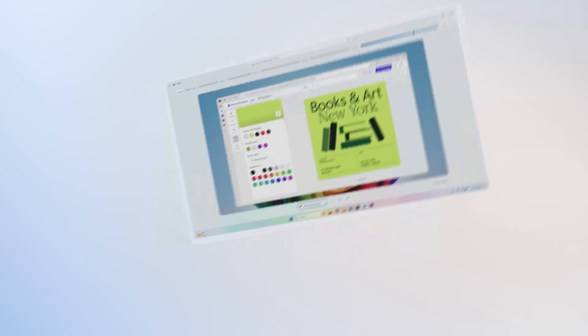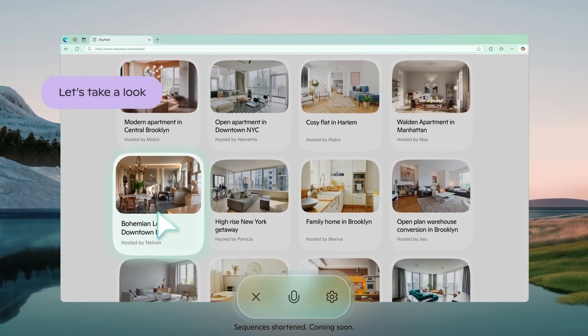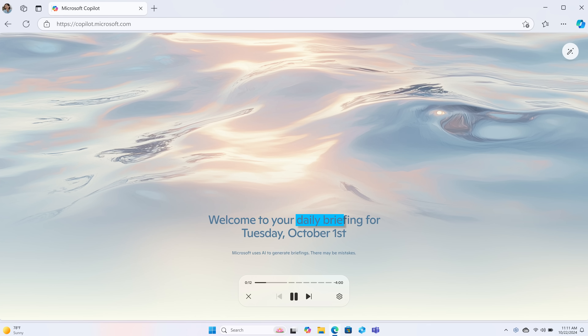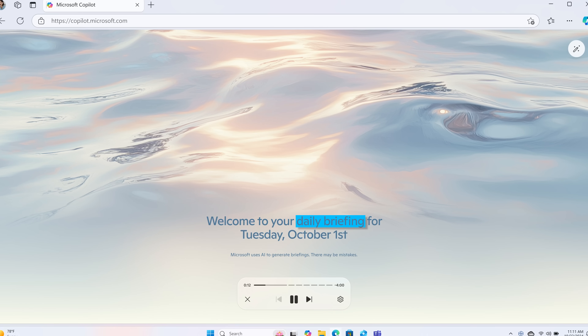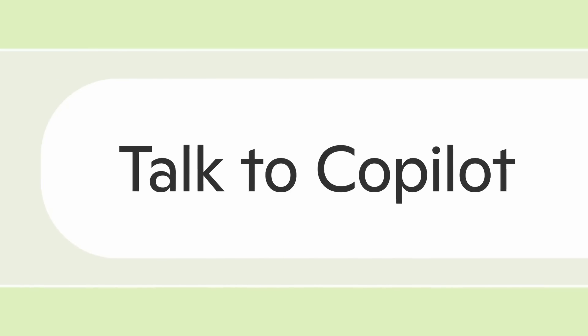Photos will now get built-in AI upscaling, image removal, and the usual AI features. Recall is also officially relaunching on the 1st of November. Meanwhile, Copilot Vision will also analyze text and images on webpages that you browse in Edge and answer queries like 'what's the recipe for food in this picture?'